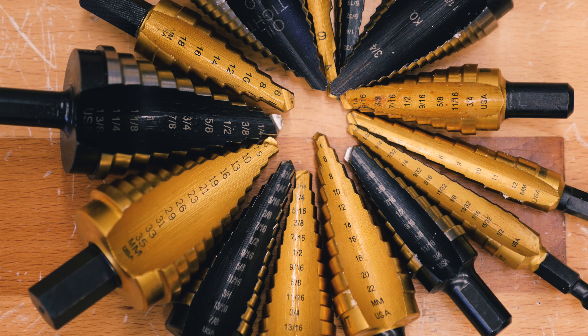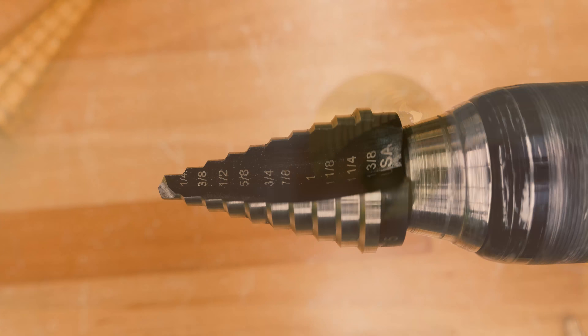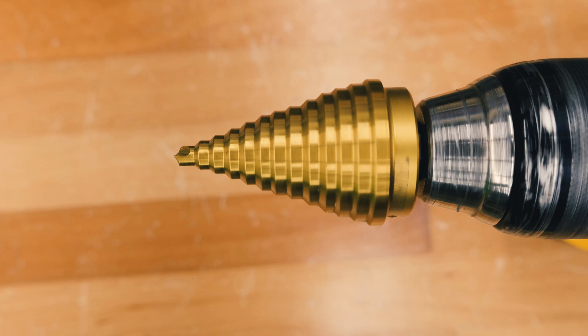Unibits make it easy to measure the diameter of your hole with clear markings recessed in each step. The single flute speed point cutting edge design minimizes the amount that the Unibit wobbles while you're drilling, which creates a cleaner, truer hole, no matter what the material.